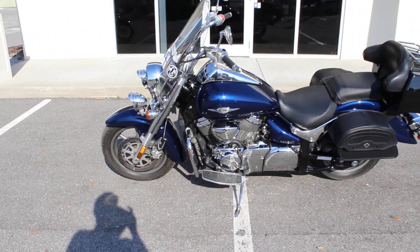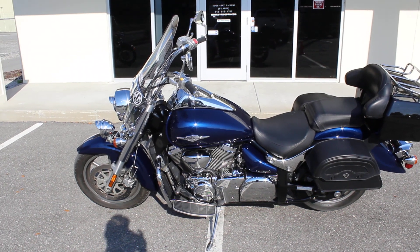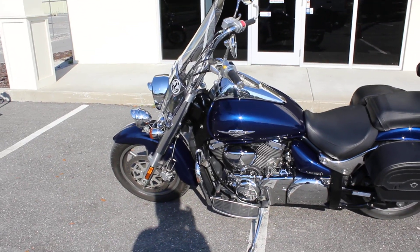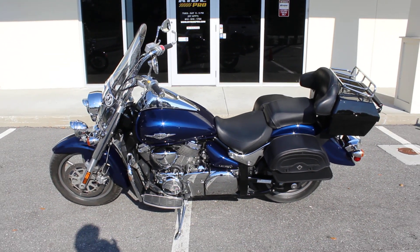Like I said, if you'd like to know more about this listing, you can check the listing at www.myridepro.com. Give us a call at 813-615-1700. Alright, thanks for checking it out.